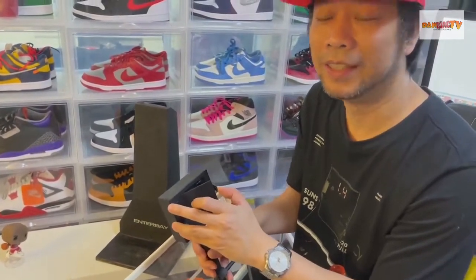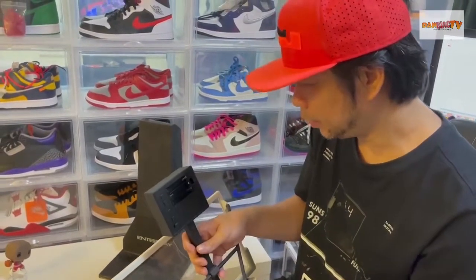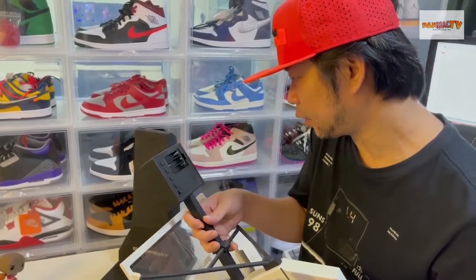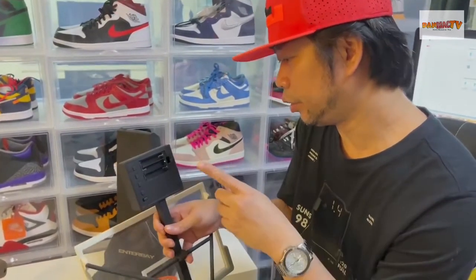There's no battery — I have to find the battery. I think it's a triple-A battery, three of them.